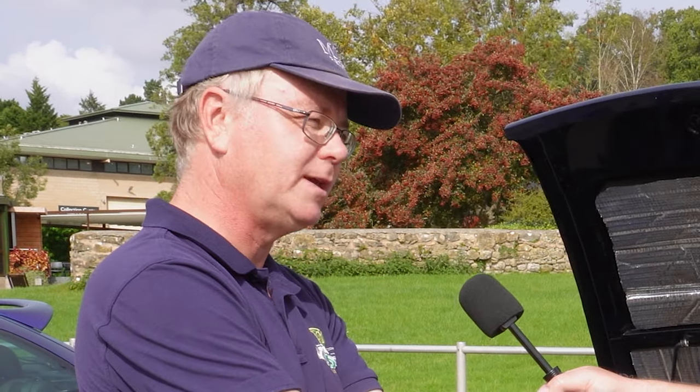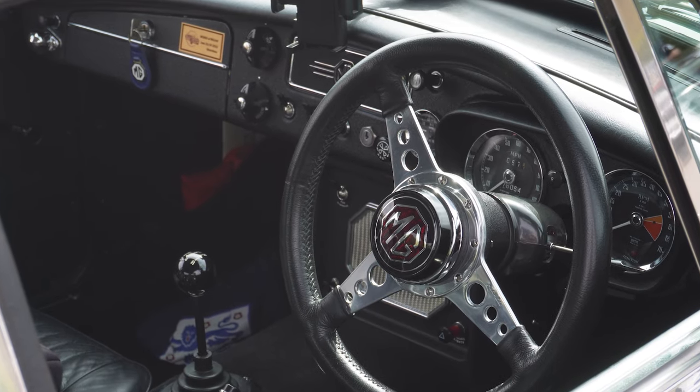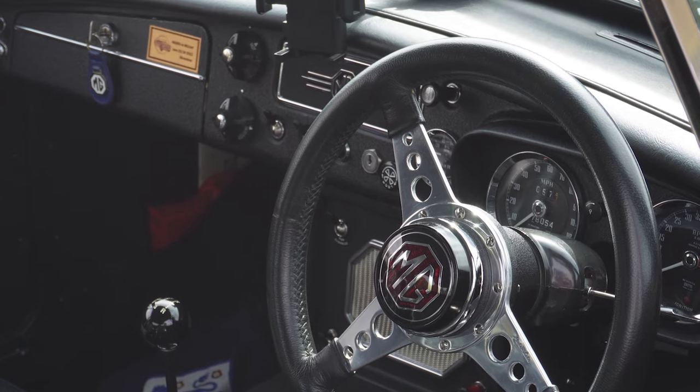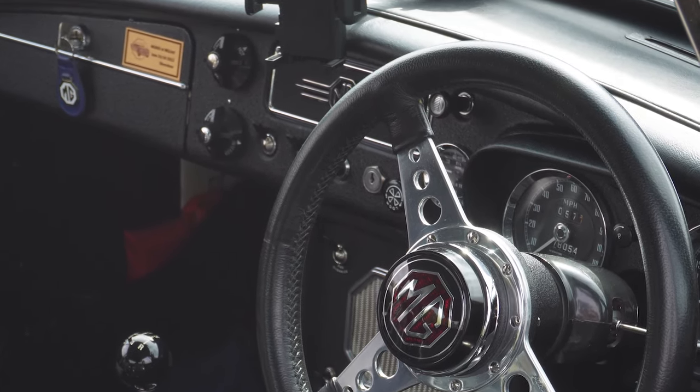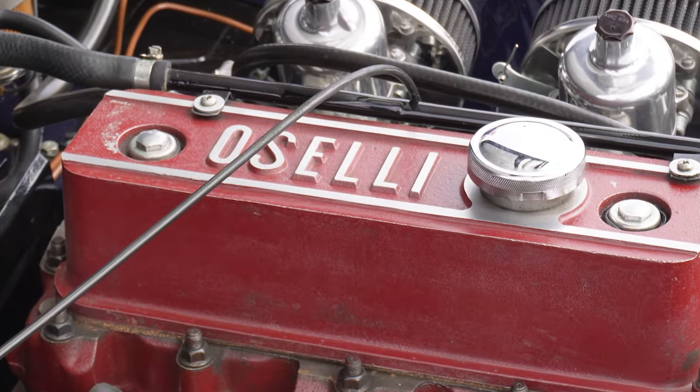It's an absolute delight and joy to drive. I've continued the upgrades — it's got a five-speed Mazda gearbox, power-assisted steering (generally wound right down because you don't need it), good cooling with an alloy radiator, and really uprated front brakes. You can't help noticing the Aselli badge on the rocker cover.